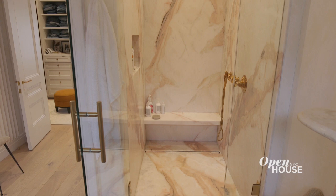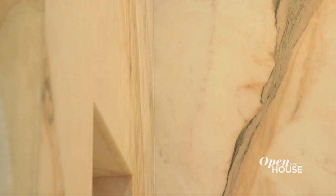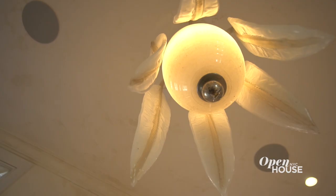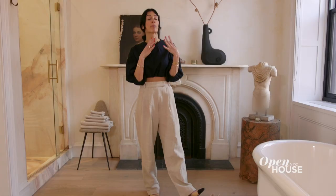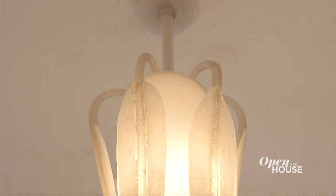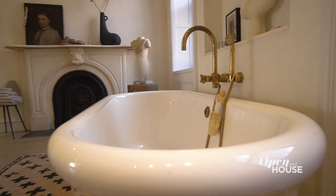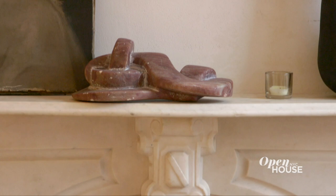The pink marble is a really special feature and a really special stone. It has a lot of kind of motion and movement and it's really dreamy. I also really love this vintage 1930s Murano light fixture — it has these beautiful, soft, sensuous curves.